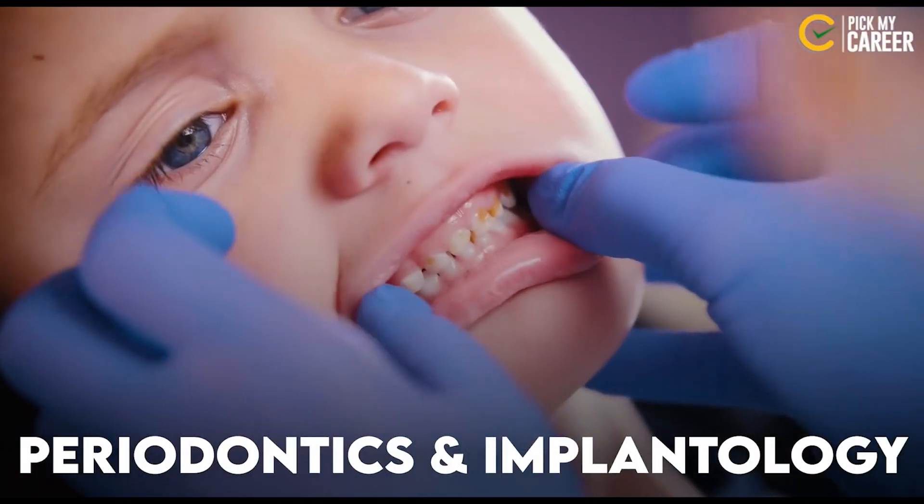You can treat patients and handle cases. In the Masters, there are several courses. One of them is called Implantology, also referred to as Periodontics and Implantology.